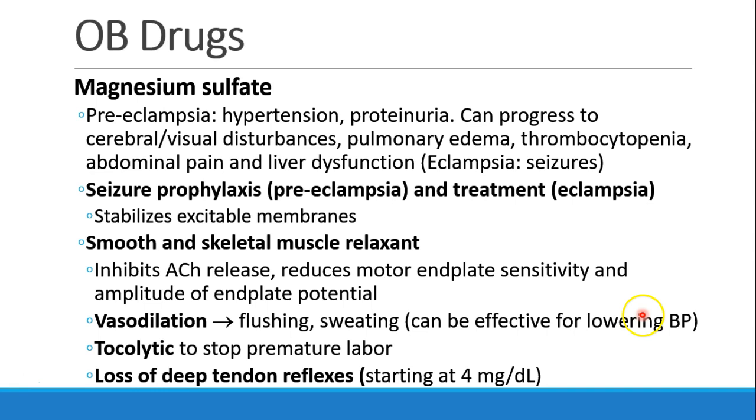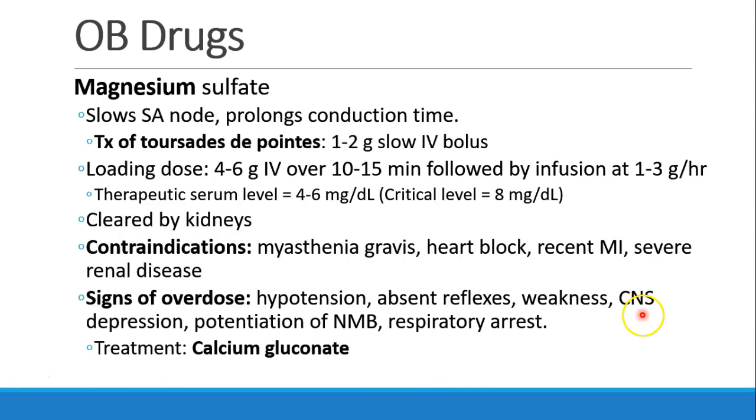It also helps relax smooth and skeletal muscles. This inhibits release of acetylcholine, reduces motor end plate sensitivity, and the amplitude of the end plate potential. It leads to vasodilation, which can be effective for lowering blood pressure, and can also cause flushing and sweating as a result. The magnesium acts as a tocolytic to stop premature labor. We often see patients lose their deep tendon reflexes starting at a concentration of about 4 mg per deciliter. Magnesium also slows action through the SA node and prolongs conduction time, making it a good treatment for torsade, administered as a 1-2 g slow IV bolus.